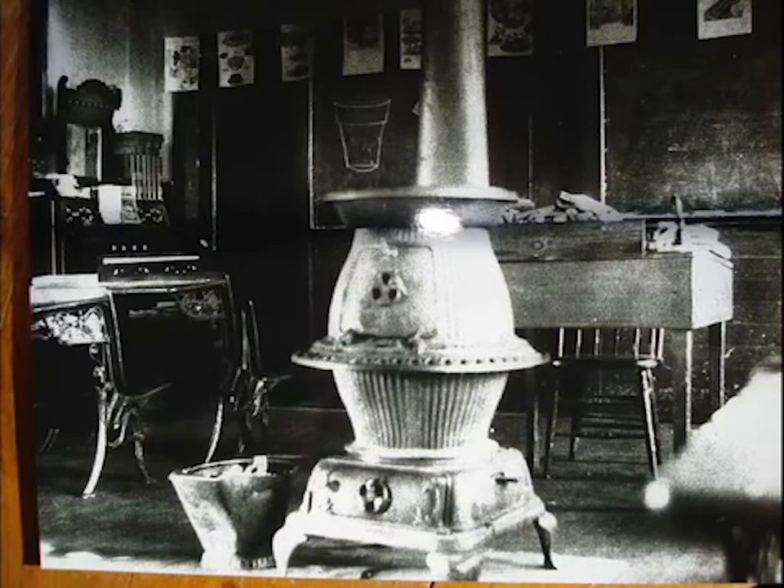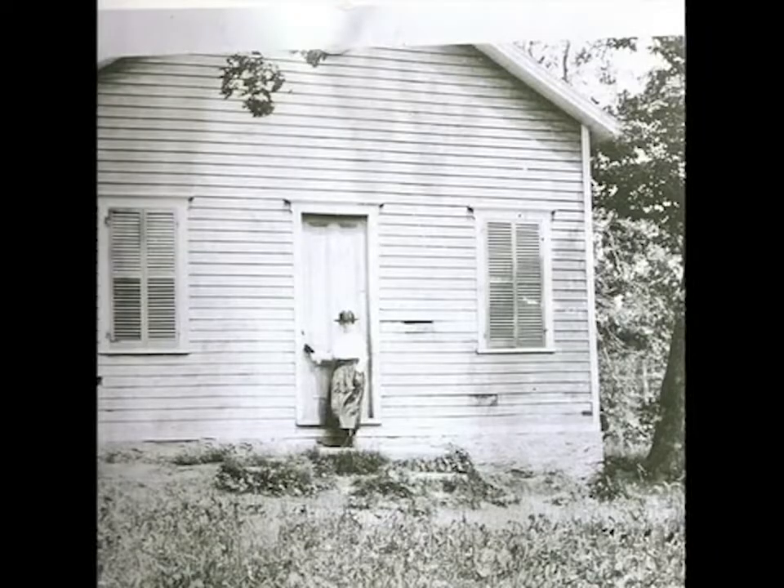This is the earliest known interior photograph of the Irondale Schoolhouse. The potbelly stove was in the center, surrounded by school desks, with the teacher's desk in front of the blackboard. The exact age of this building is not known, but it dates from the mid-19th century and is shown on a map made in 1858.